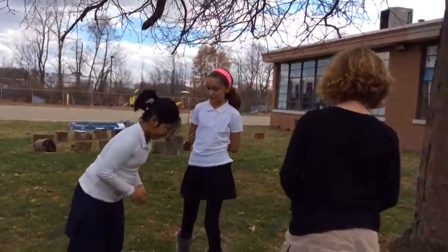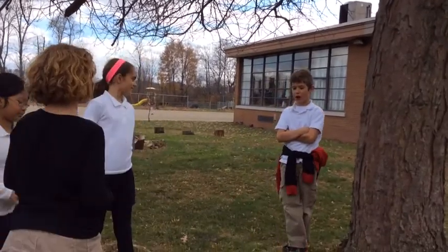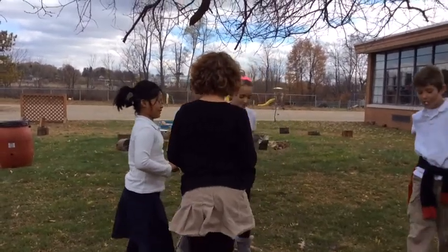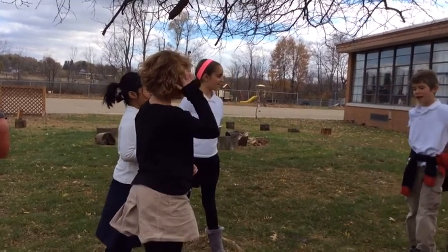'Do you have any bird feeders or hummingbird sugar water?' 'No, we don't.' 'That's it. To attract birds you need a safe place for them to come and eat and maybe make a nest.' 'What's a nest?' 'A nest is a safe and secure home for birds to have their babies and raise them. It is normally made out of sticks, twigs, hay and leaves.'